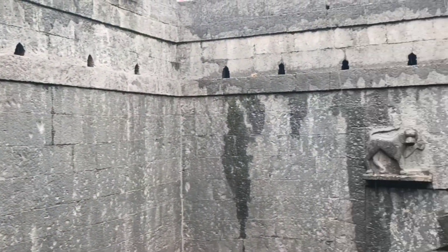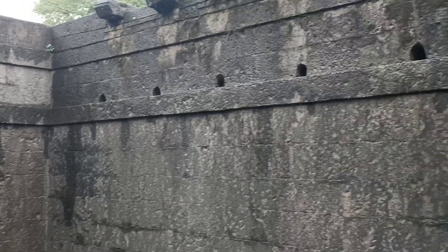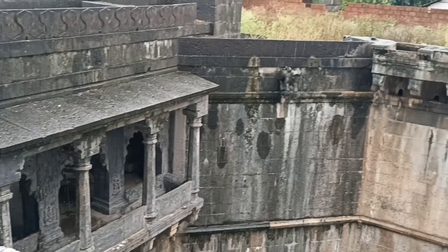And this is the other side opening of the lookout gallery jaha se hum entrance ki taraf ki well ko dek sakti hai. Now let's have a look at this well from upstairs.